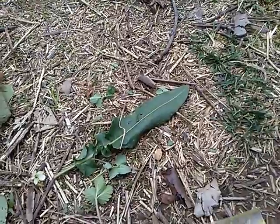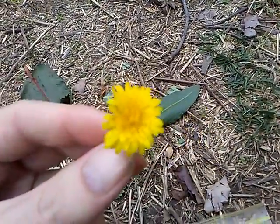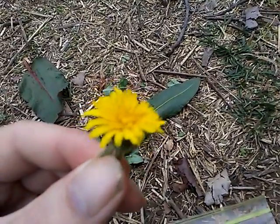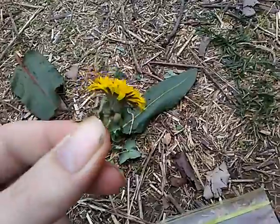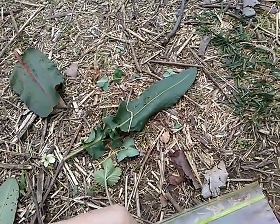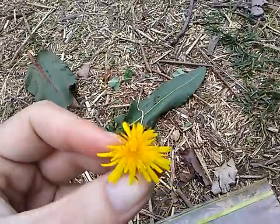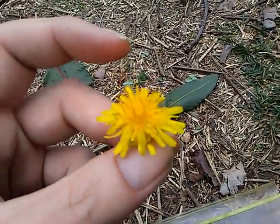Now these next two I know what they are. This right here is cat's ear, if I'm correct, and I'm almost positive that's what that one is. This one I'm pretty sure is dandelion, which I know is edible. Cat's ear and dandelion — both very edible.